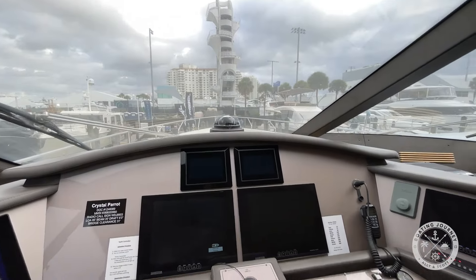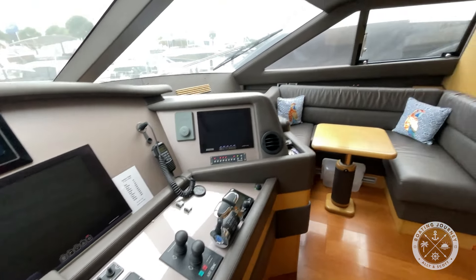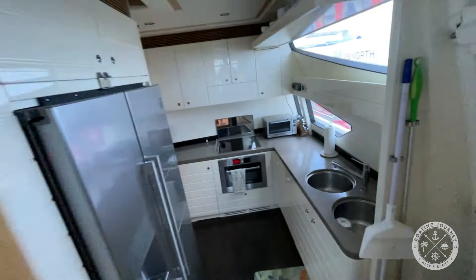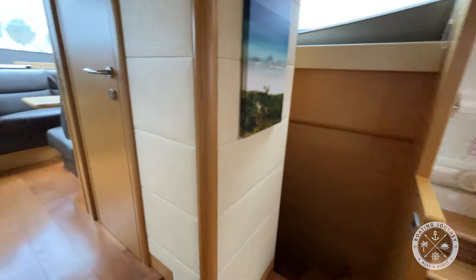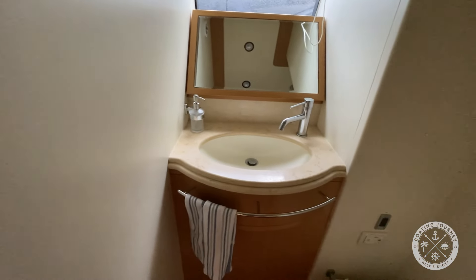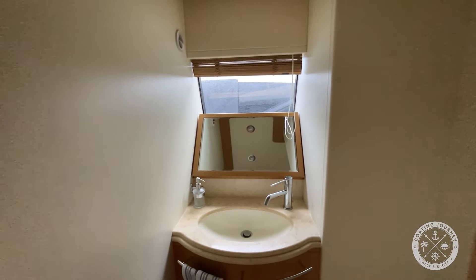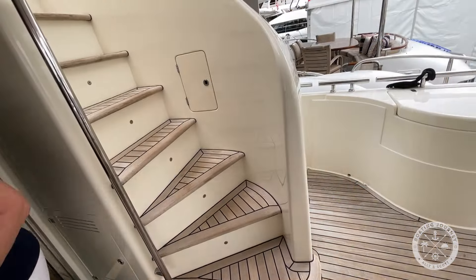Great visibility here from the inside helm. We're going to walk around this way. We have our day head — you can see the sink, electric head, and a big window for natural light. There's also an emergency door. It's interesting — the pilot doors aren't really pilot doors; they're really just emergency exits. Now let's go upstairs.